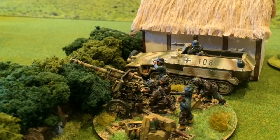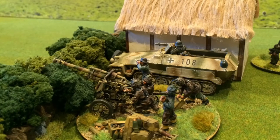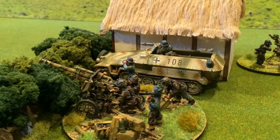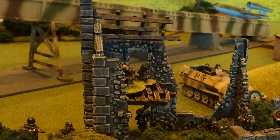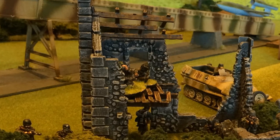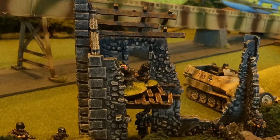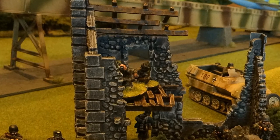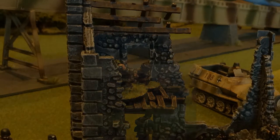The M4 Sherman tank relentlessly pushed forward, even after coming under continuous fire from the German heavy howitzer. It looked as though the German positions would be overrun, until the 2nd platoon eventually moved up to strengthen the line, with two SdKfz 251 half-tracks transporting veteran German Fallschirmjäger units taking the left flank along the main road, and a StuG III assault gun taking up position in front of the advancing Sherman tank.